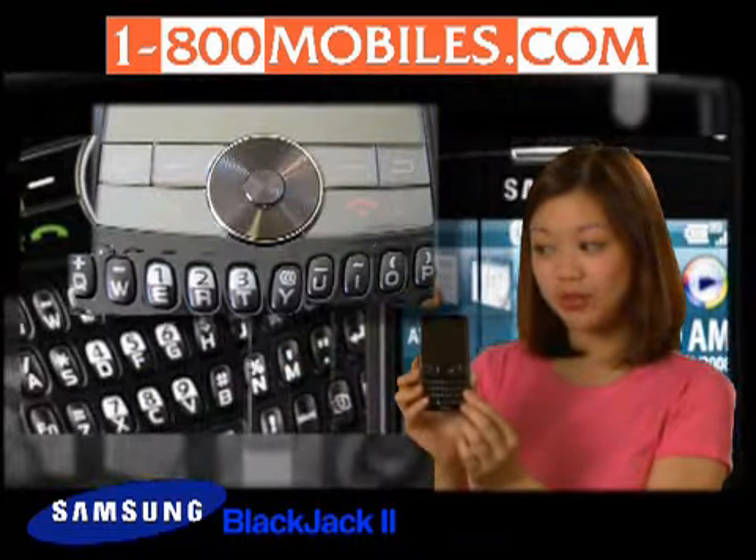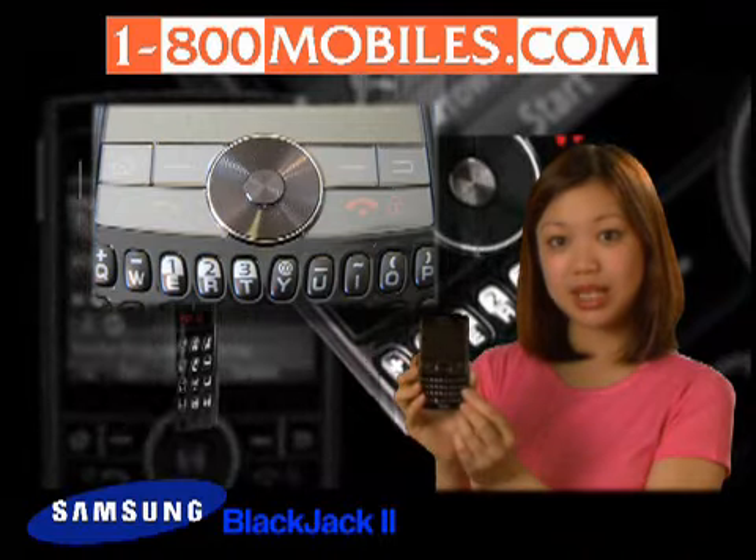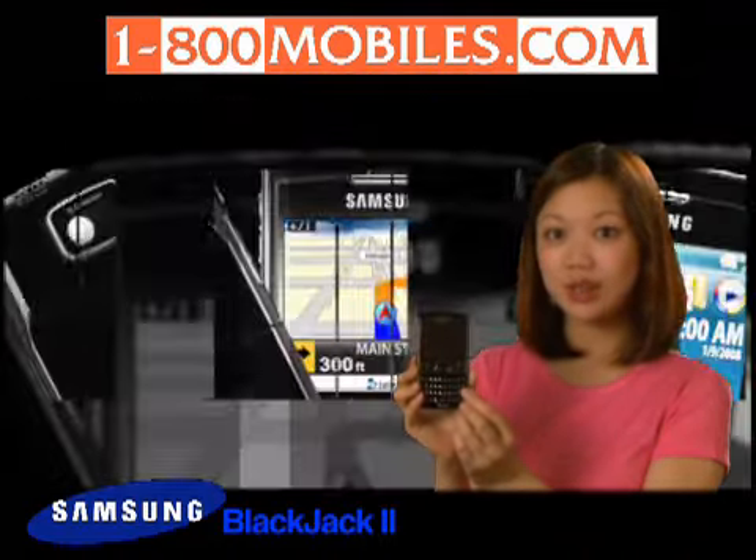The full QWERTY keyboard and 4-way navigation key and jog wheel make responding to emails, text, multimedia, and instant messages quick and easy.